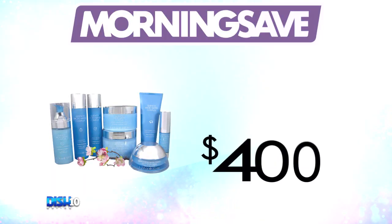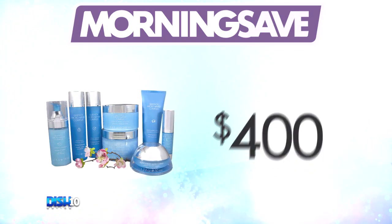Brad, tell everybody how much. This skin care set has been seen as high as $400, but COVID limited the manufacturer's retail opportunities, leaving them with excess product. So for our Dish Nation viewers, it's just $19.